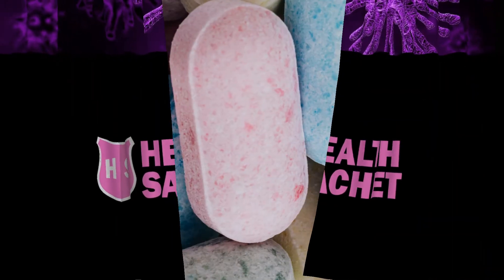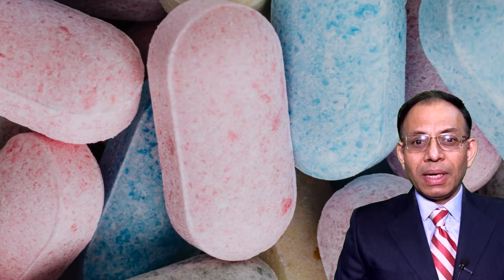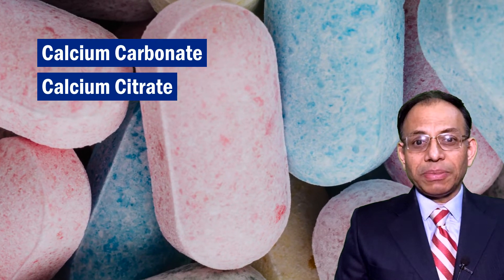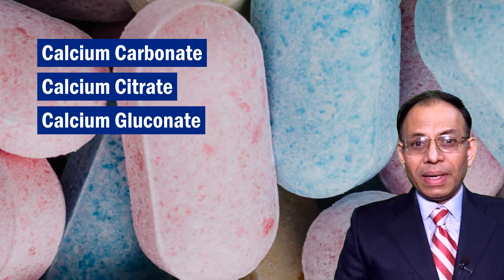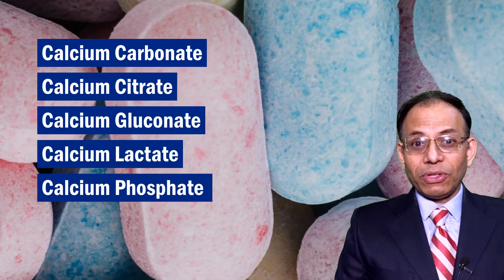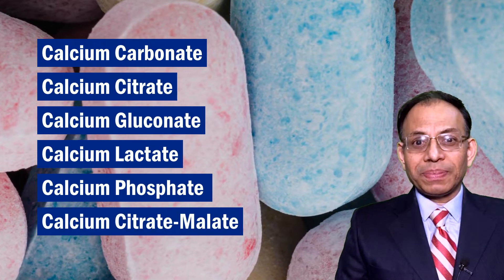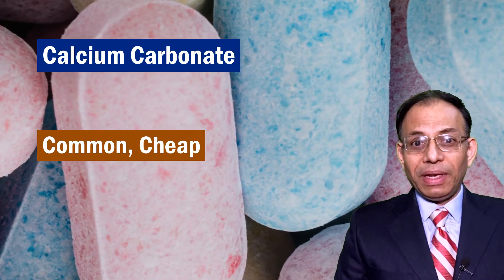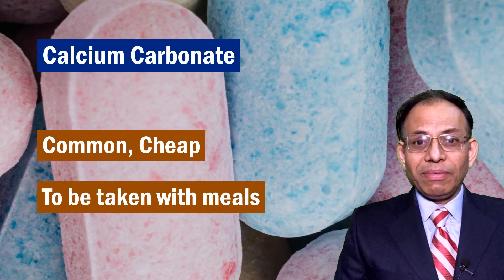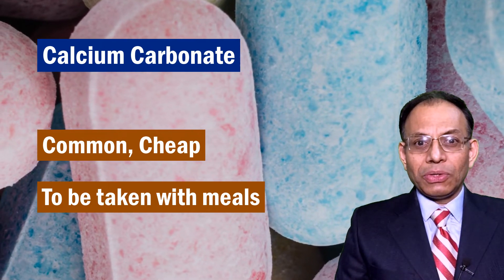The main forms of calcium supplements are calcium carbonate and calcium citrate. Somewhat rarer forms include calcium gluconate, calcium lactate, calcium phosphate, and even a blend called calcium citrate malate. Out of these, calcium carbonate is the most common, convenient, and cheap version. However, it needs stomach acid for its absorption in the intestine.